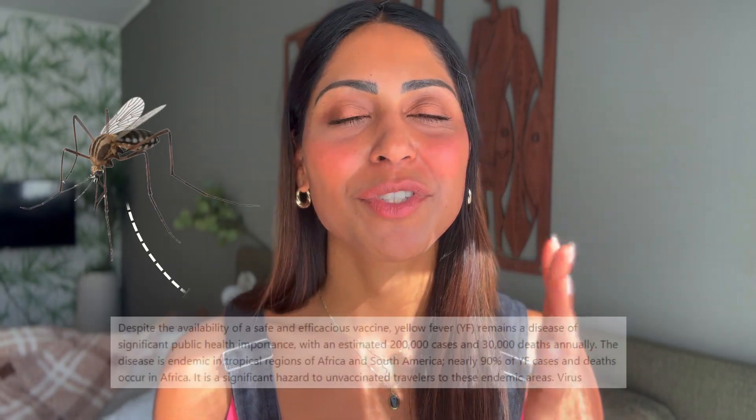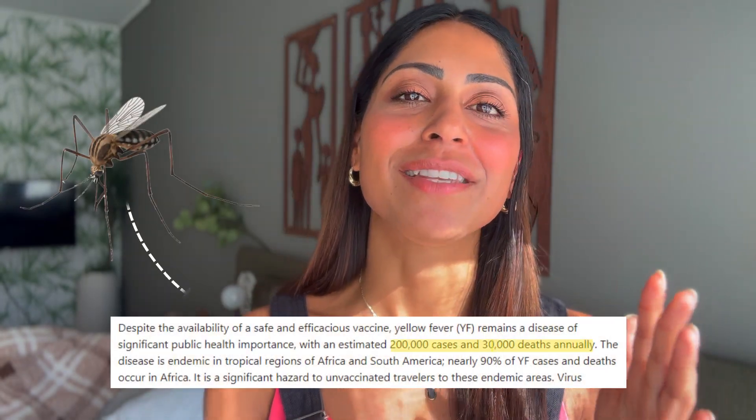Did you know that a bite from an infected mosquito can derail your travel plans and put your life at risk? In lots of countries the yellow fever vaccine is a legal requirement to enter the country. That's why you need the yellow fever vaccine. In this video I'm going to go through how to get one and what you need it for.